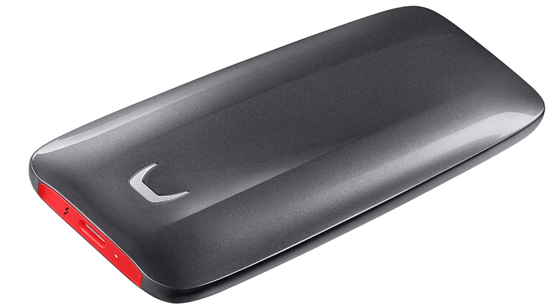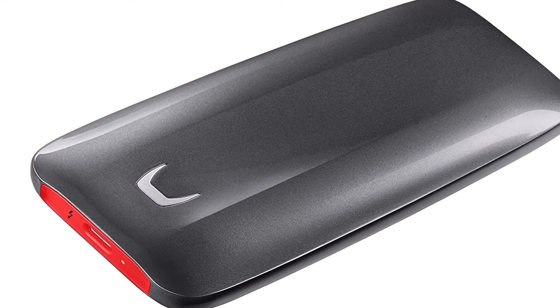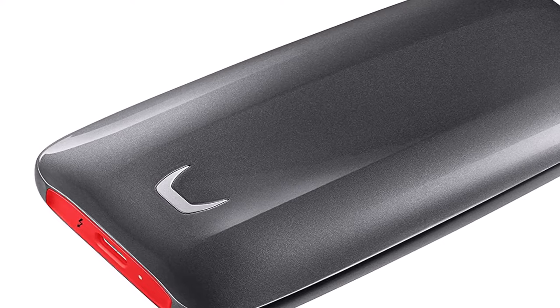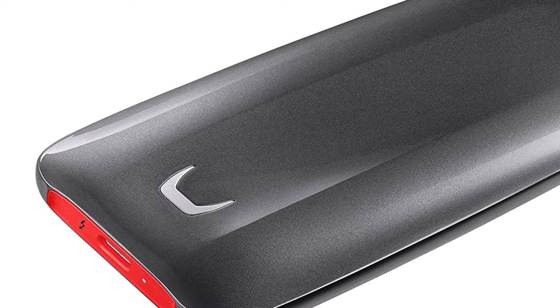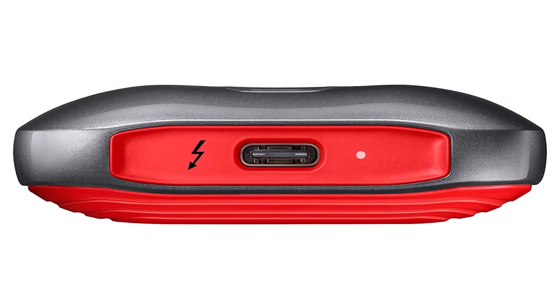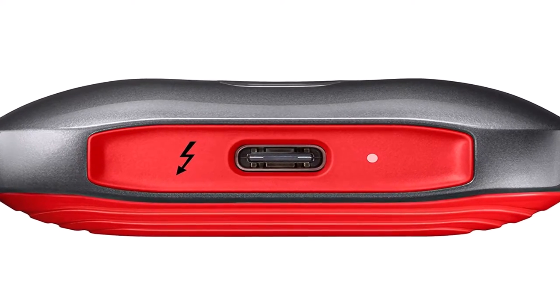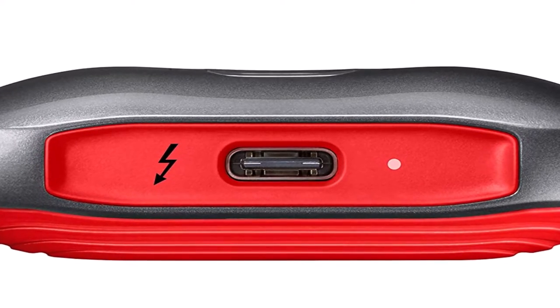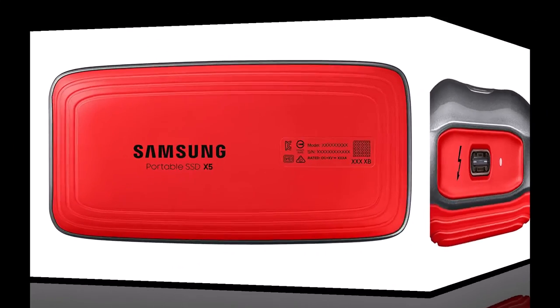If your computer has a Thunderbolt 3 port and money is more or less no object, the Samsung X5 Thunderbolt 3 portable SSD is the best external hard drive for you. It's rated for stratospheric speeds — 2800 MBps read and 2300 MBps write — and it delivered on them in our tests. It's larger and heavier than a typical external SSD.